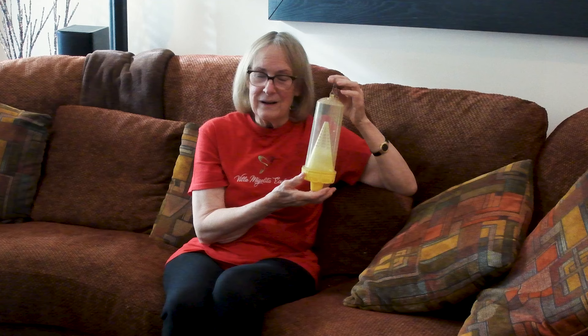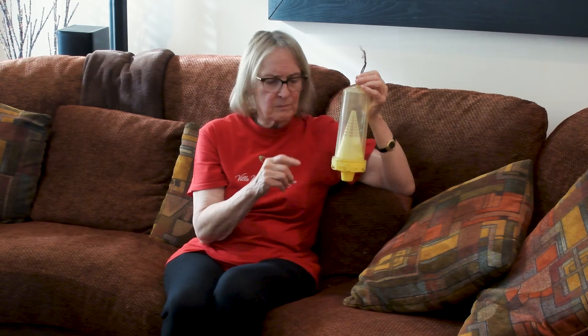This is a yellow jacket trap — you've all seen these. Inside there's a little well and you put an attractant, which is a pheromone like a hormone that attracts them. They crawl in here, they crawl out the top, and then they're trapped inside. They can't get out.